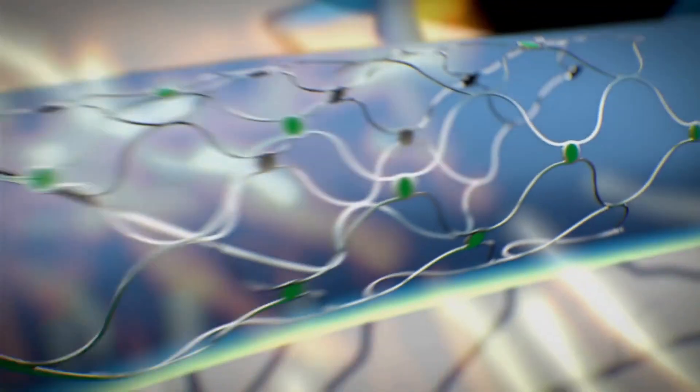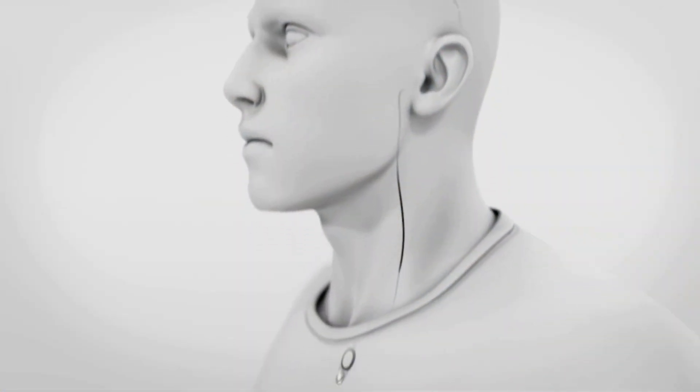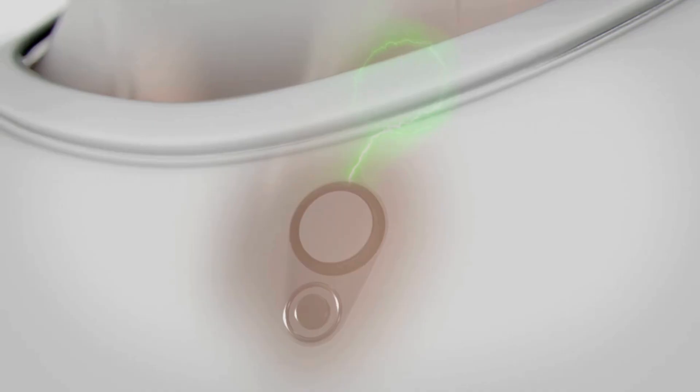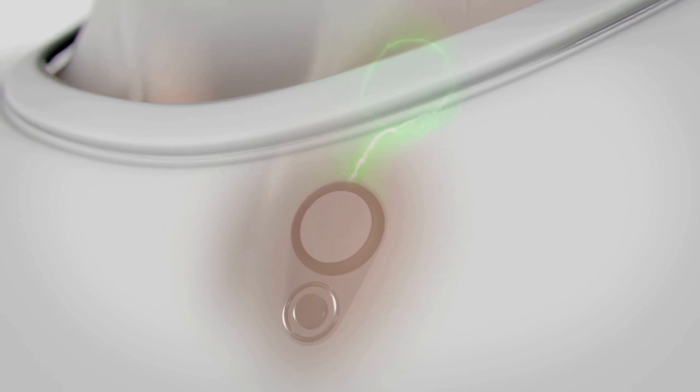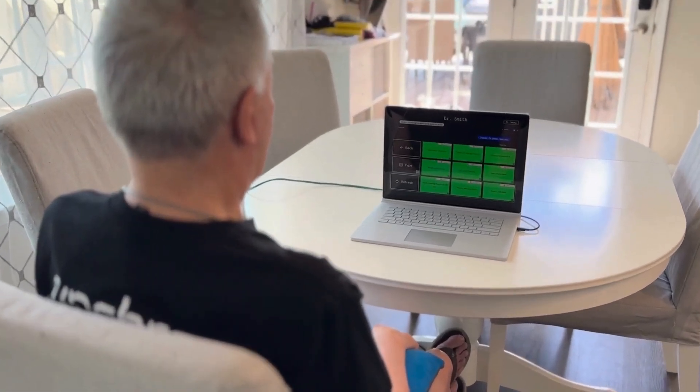It sits in a blood vessel on his brain and senses his brain activity. This information is translated into commands and seamlessly sent from the BCI to the digital device he'd like to use. No open brain surgery was required to implant this device.